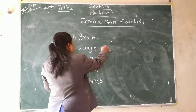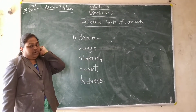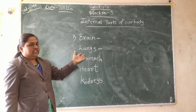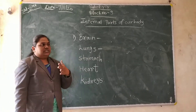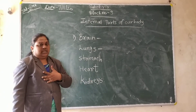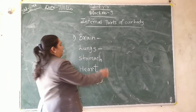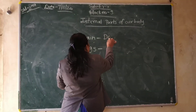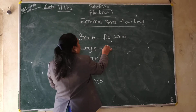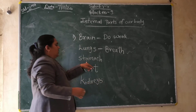Lungs. With the help of the lungs, what can we do? We can breathe. With the help of the lungs we can breathe. We can give carbon dioxide outside and take oxygen inside. With the help of the lungs we can breathe very properly. What can we do? We can breathe.